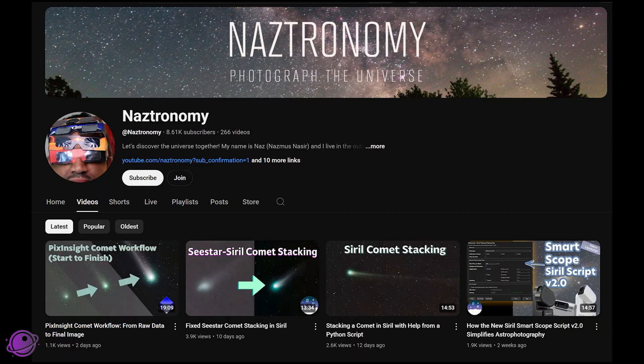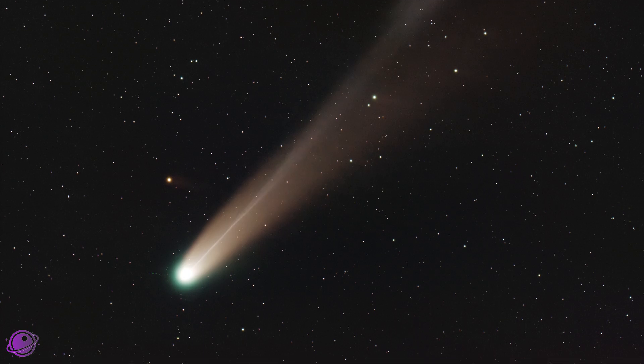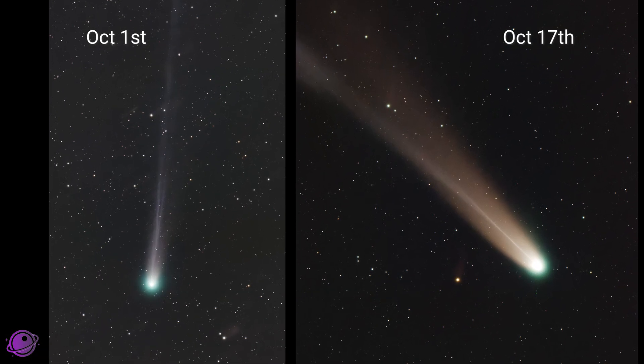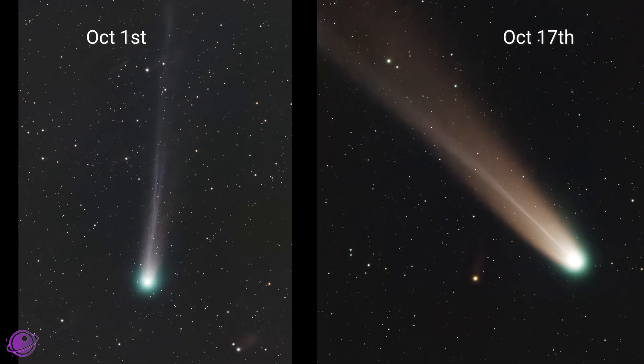I followed a few tutorials by this YouTuber named Nastronomy — you should follow him if you're not already and check him out on Patreon. Yes, I do watch my own videos, especially the tutorials, because they're great ways to remember what I did to get results I want. This is the resulting image of Comet Lemon. Keeping in mind that the images from October 1st and October 17th were taken with the exact same gear — same telescope, camera, and field of view — but Comet Lemon just looks so much bigger and brighter.